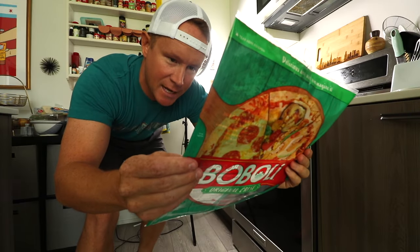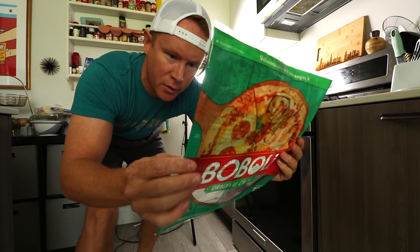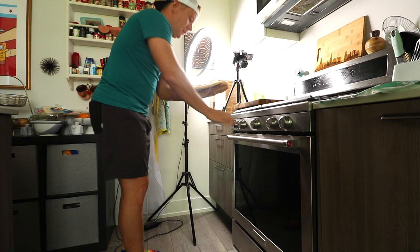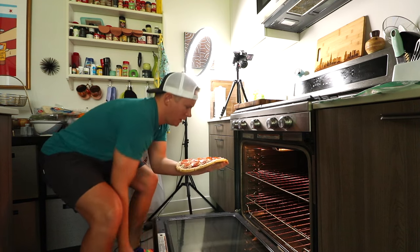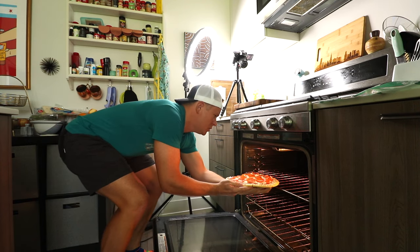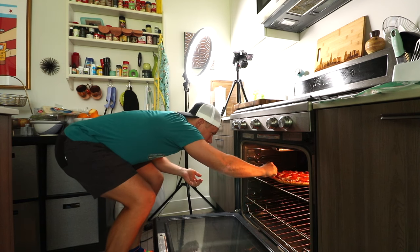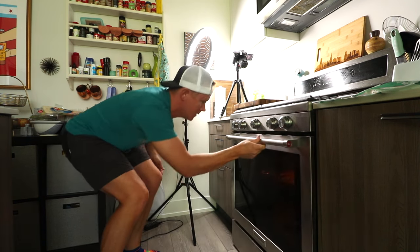Instructions say bake for 10 to 15 minutes. I preheated the oven to 450 degrees Fahrenheit, and then you're going to enjoy your masterpiece. Nowadays you put this in a big air fryer, maybe you'd throw it on a pizza stone. We're doing it like I did in the mid-nineties — right on the rack, going in. Check back soon.